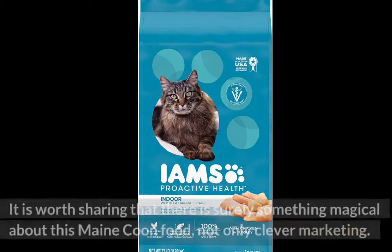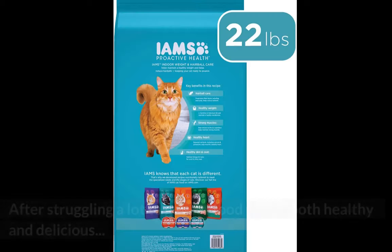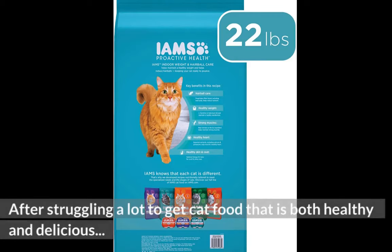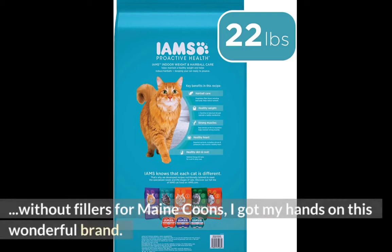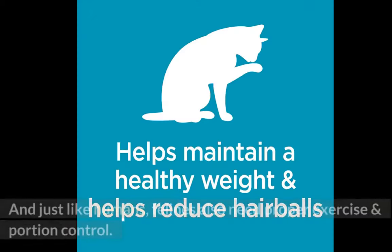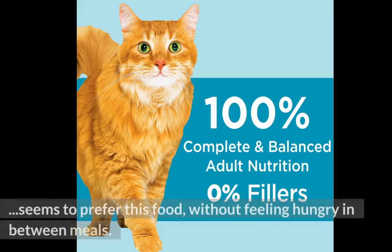It is worth sharing that there is surely something magical about this Maine Coon food, not only clever marketing. After struggling a lot to get cat food that is both healthy and delicious without fillers for Maine Coons, I got my hands on this wonderful brand. And just like humans, felines also need proper exercise and portion control. But with a feline with an apparently bottomless stomach, the Maine Coon seems to prefer this food without feeling hungry in between meals.